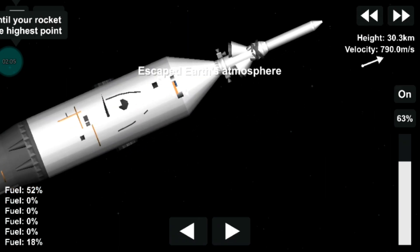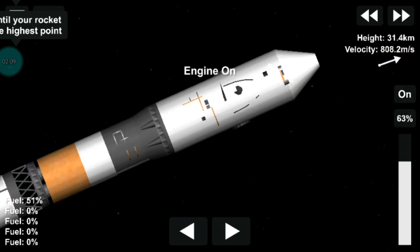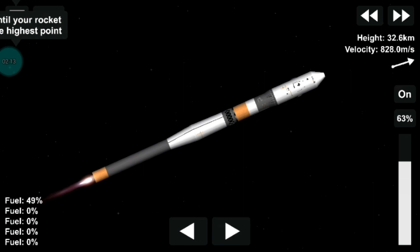Just before that, the launch escape tower was also jettisoned. Soyuz does maintain escape capability all the way to flight, though, with the stage able to use for a short time small boosters on the shroud itself, and then once the shroud detaches, able to use boosters on the spacecraft.